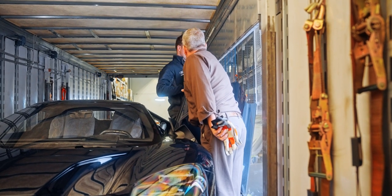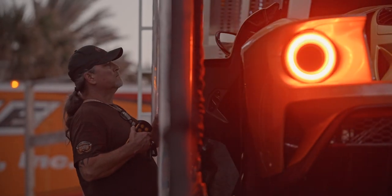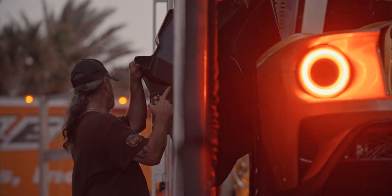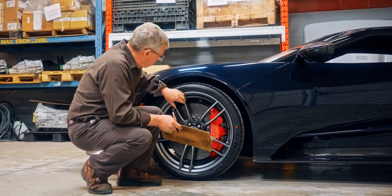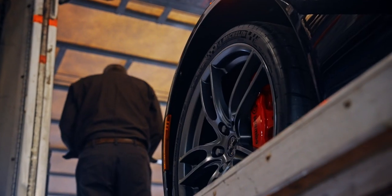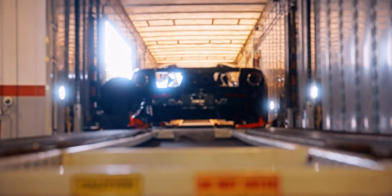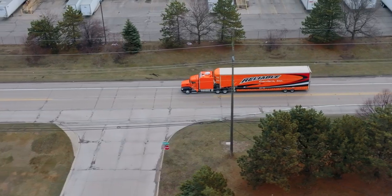We worked closely with Ford to design the trailers so that all the trailer doors open at the exact points that the cars would be positioned inside. This allows the butterfly doors on the GT to open up. They're also specially designed for the low ground clearance that the GTs have. I think I've transported over 100 Ford GTs personally. The GT deliveries are unique because they're direct to the customer and involve the Ford concierge company that handles detailing. My favorite part is probably all the really nice people who are always super happy to see their car.